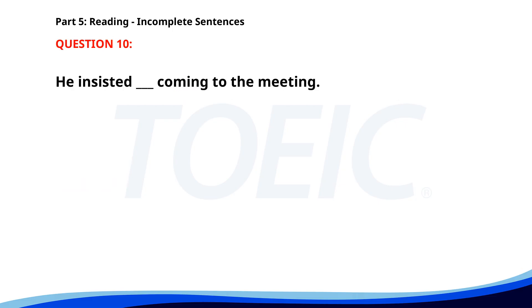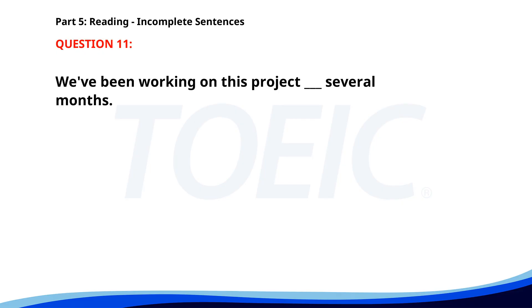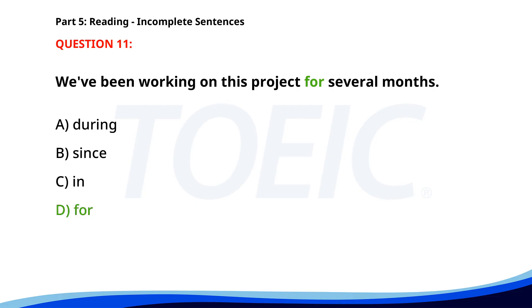Number 10. He insisted ___ coming to the meeting. A. In. B. On. C. About. D. To. The correct answer is B: On. Number 11. We've been working on this project ___ several months. A. During. B. Since. C. In. D. For. The correct answer is D: For.